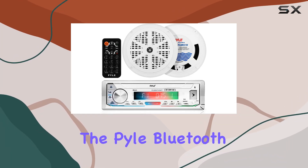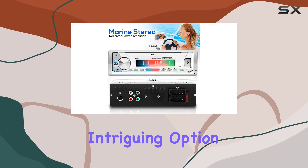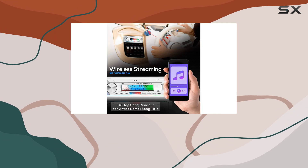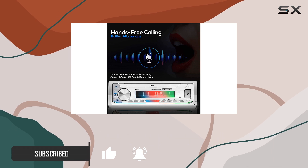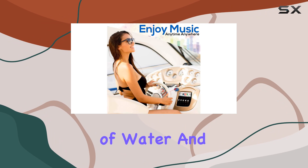Today we're diving into the Pyle Bluetooth Marine Receiver Stereo 300W, a particularly intriguing option for anyone looking to enhance their boat's audio system without breaking the bank. This receiver promises a lot of features packed into a single DIN unit, and it's designed specifically for the marine environment, which is a big plus given the unique challenges of water and moisture.